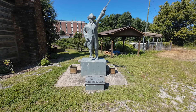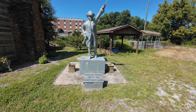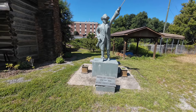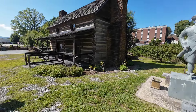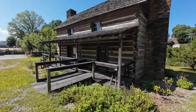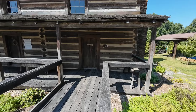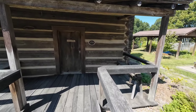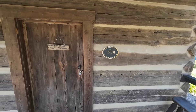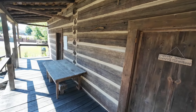Next to the log cabin we found this statue. It's Colonel Ben Cleveland, from 1738 to 1806, Wilkes County Militia — definitely from the Revolutionary War period. And here's another marker on this log cabin, circa 1779. It looks like this is Robert Cleveland's log home. And it's under camera surveillance.